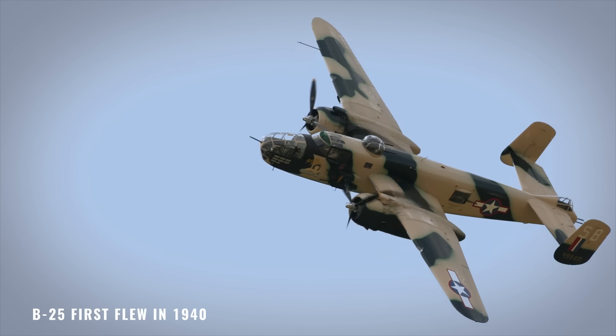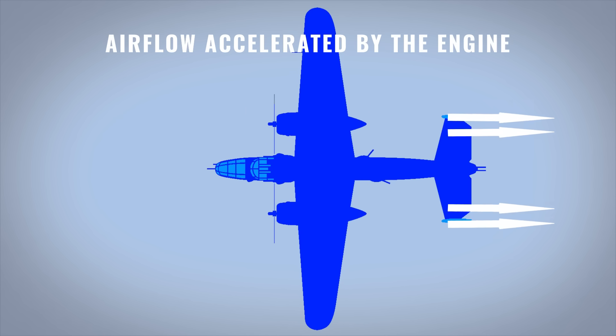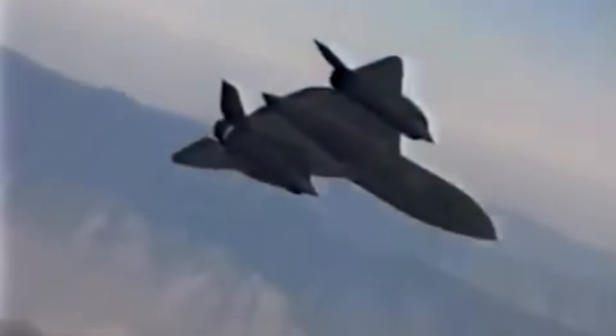Early examples had twin tails positioned in the engine slipstream on multi-propeller planes. Faster air left behind by the engine made the tails more effective. Enter the SR-71 Blackbird. One of the requirements was to keep it stealthy — less visible to radars.